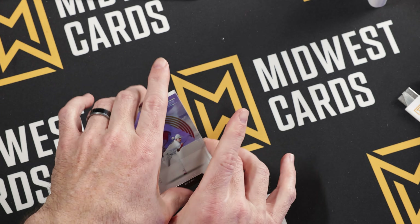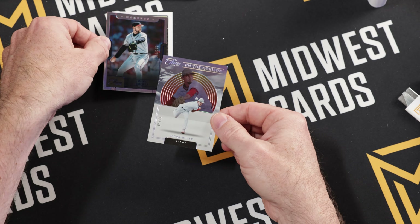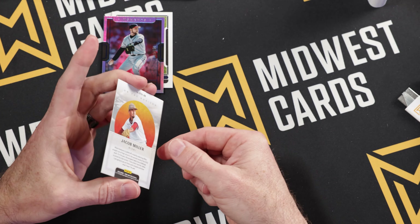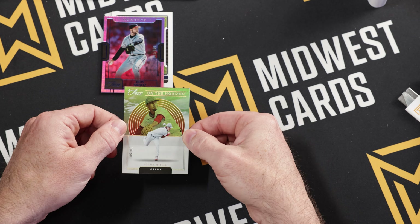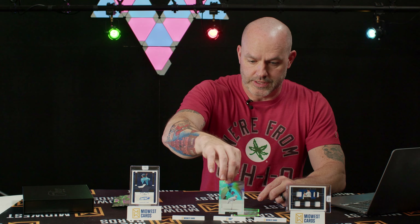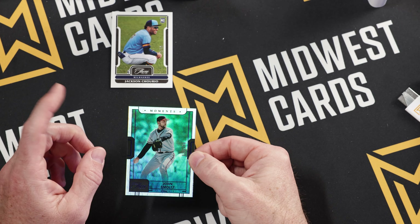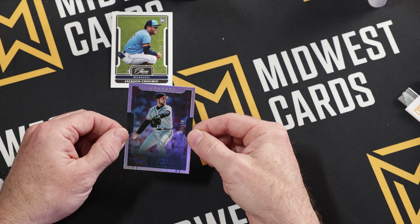Right off the bat we have Jacob Miller, 10 out of 50, On the Horizon — Jacob Miller, another prospect. On the Horizon is actually one of the inserts they point out in the product clippings online. Next we got, obviously not a prospect — one of the all-time greats — John Smoltz, this is 22 out of 150.